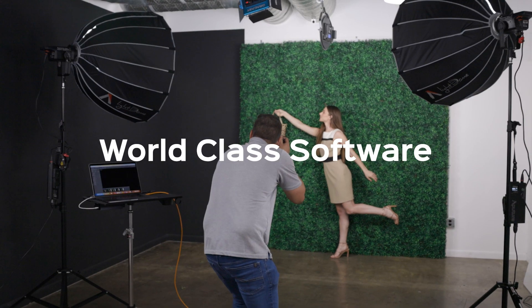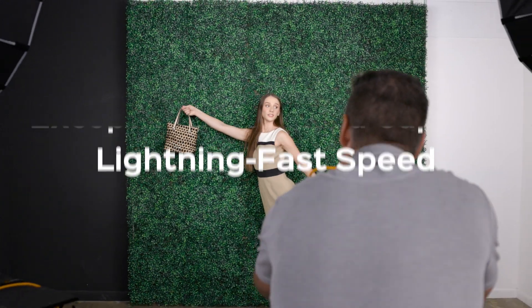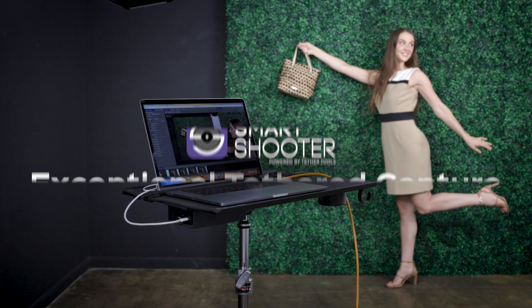World-class software built from the ground up with lightning fast speed for exceptional tether capture. That's Smart Shooter 5.